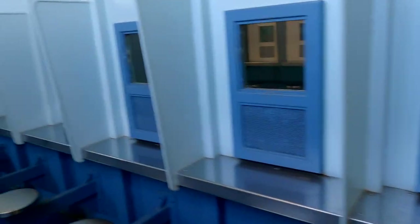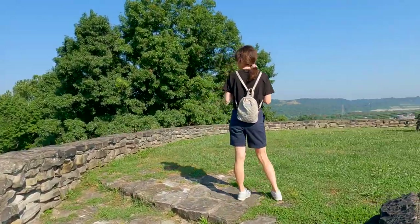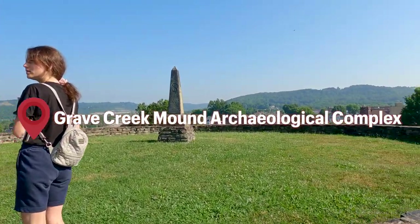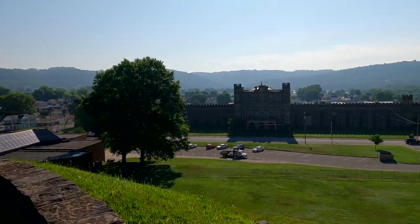Would totally recommend it, and they also offer paranormal tours if you're into that. Right across the street of the penitentiary there's the Grave Creek Mound Archaeological Complex — it was free and also interesting, so check it out.